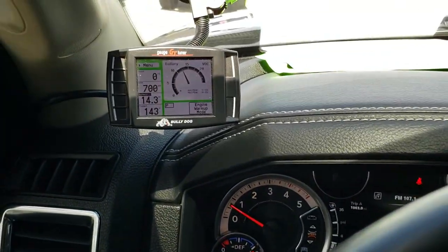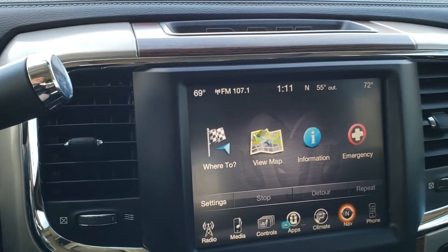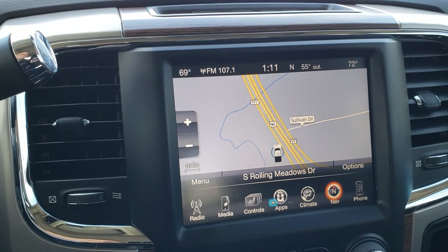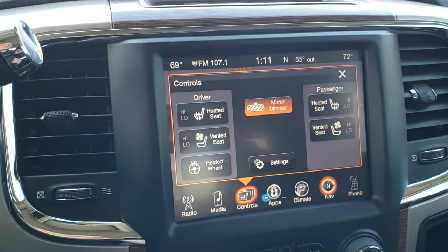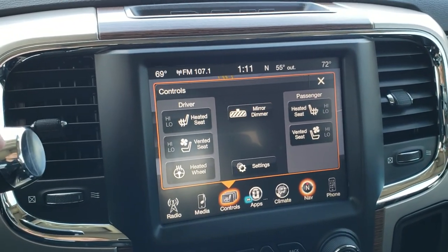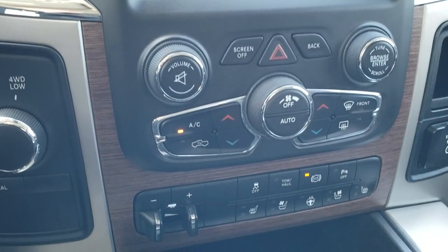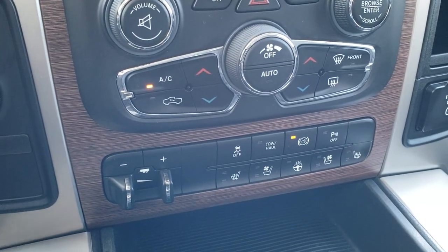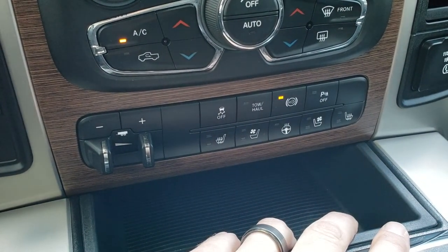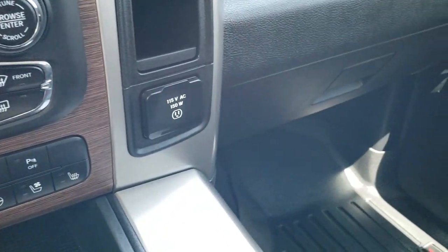It does have a Bully Dog gauge tuner. Has the 8.4 inch touchscreen radio with factory navigation, AM, FM, and Sirius XM radio capabilities. You have heated and cooled seat buttons as well as a heated steering wheel button. This is also where your backup camera shows up. You have your dual climate control, factory brake controller, stability control, factory exhaust brake, and tow-haul mode. Backup sensors — you can turn those off and on — and you do have your heated and cooled seat buttons as well as your heated steering wheel button down there as well.